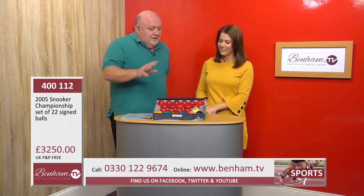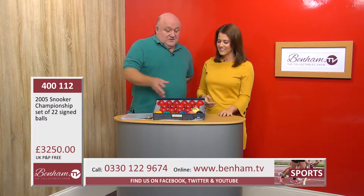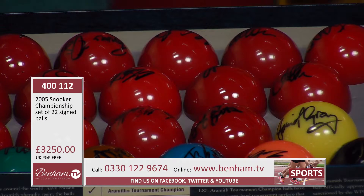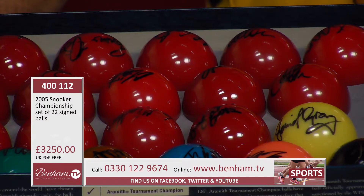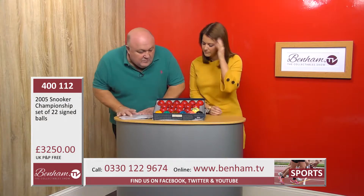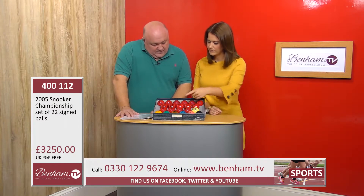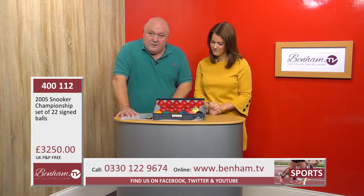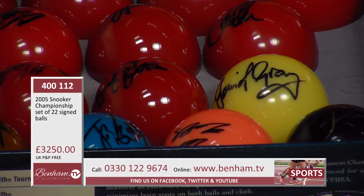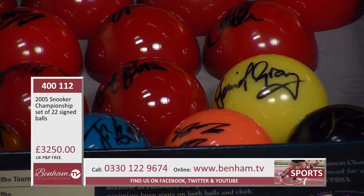Each one of those 22 balls is personally signed by a snooker icon. The colours in the studio here sometimes look slightly different on your screen at home, but the yellow ball is signed by Dennis Taylor, the green ball by Neil Robertson, the brown ball by John Parrot, the blue ball by Ding - I always get that wrong, I do apologize - the pink ball signed by Stephen McGuire, and the black ball, the winning one, from Ken Doherty.